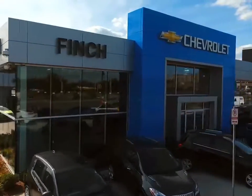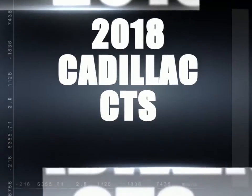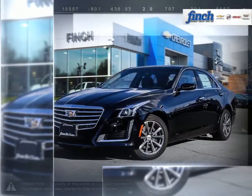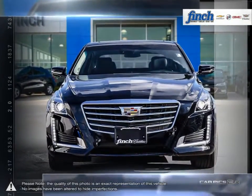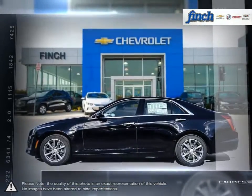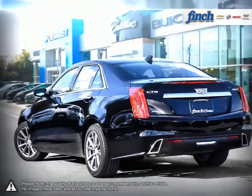Welcome to Finch Chevrolet! Today we're looking at a 2018 Cadillac CTS. From its signature lighting to its ingenious lightweight doors to its remarkably powerful engines, the CTS sedan is a beautifully crafted vehicle that stands out among the world's finest on the road.